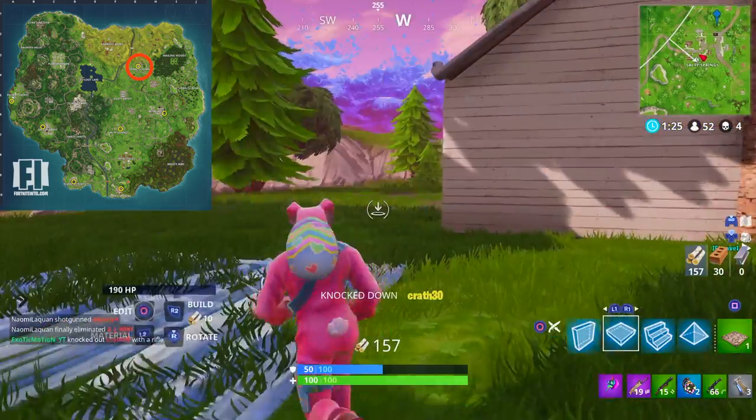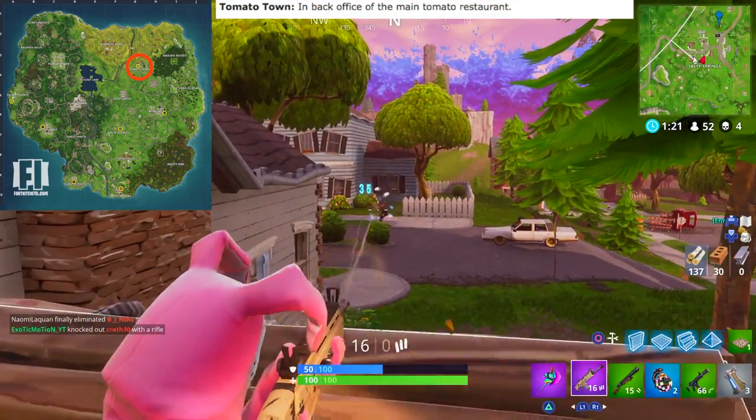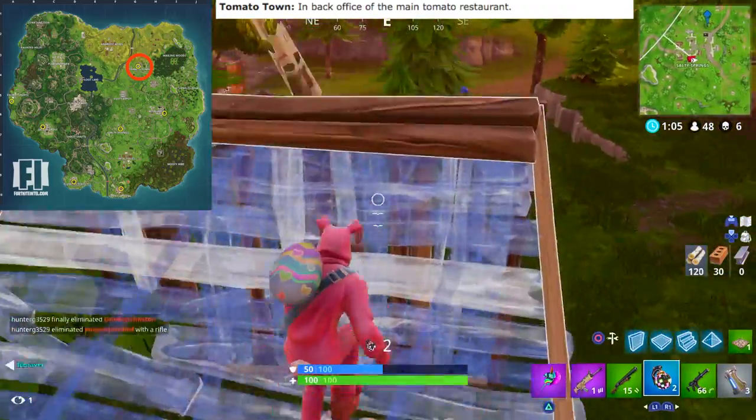Starting off, we're going to Tomato Town. This one is actually in the back office of the main restaurant. If you don't know where the main restaurant is, it's the biggest building in Tomato Town — there's a back office back there, and that's where you'll find the gnome.